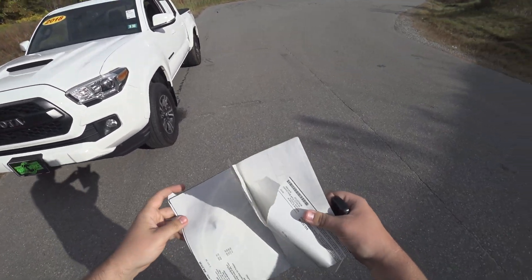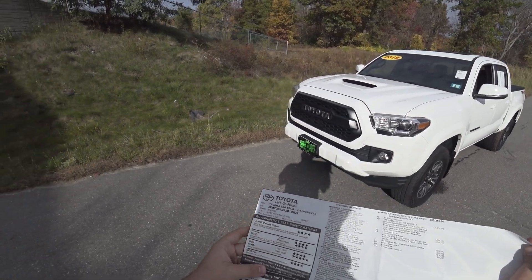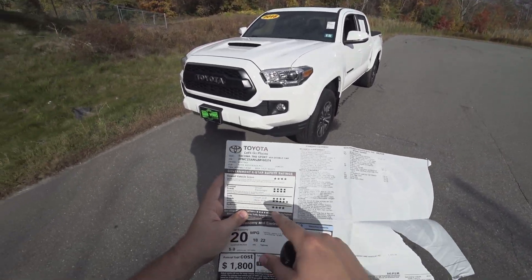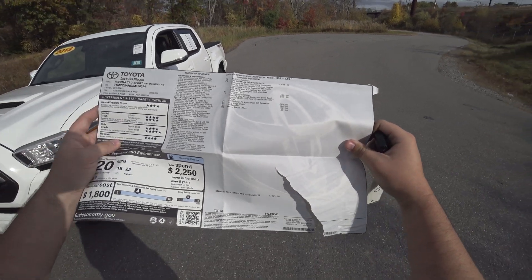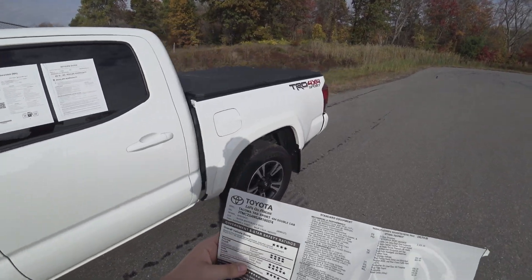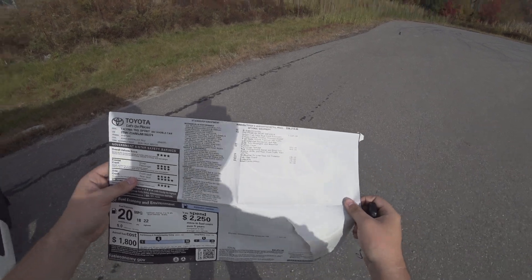Hey guys and welcome to CarGuy 1999 Reviews as well as Quirk Auto Dealers. Today we have the 2018 Toyota Tacoma TRD Sport Double Cab. The total price was $42,120. It has the TRD Premium Sport Package and the Technology Package.